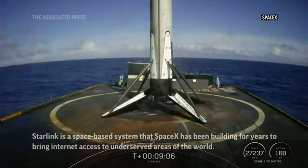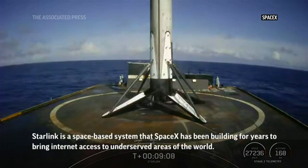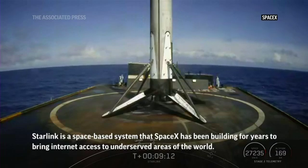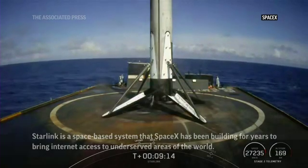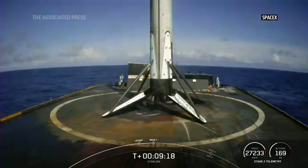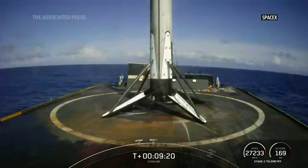A beautiful view of our parking orbit. With that call out for nominal parking orbit, that means the second stage is safely in orbit. Awesome shot of the first stage on your screen for its first landing. Thank you for watching.